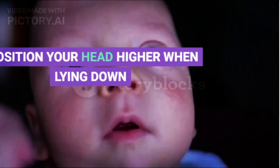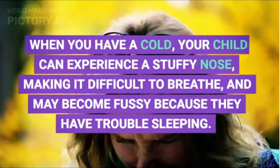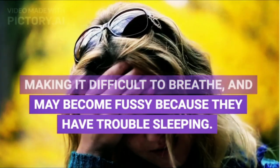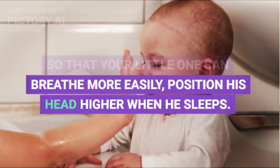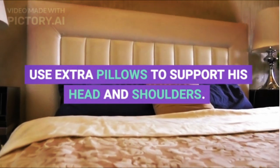2. Position Your Child's Head Higher When Lying Down. When they have a cold, your child can experience a stuffy nose, making it difficult to breathe, and may become fussy because they have trouble sleeping. So that your little one can breathe more easily, position their head higher when they sleep. Use extra pillows to support their head and shoulders.